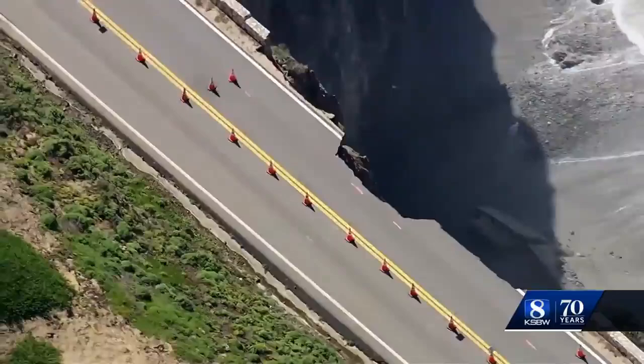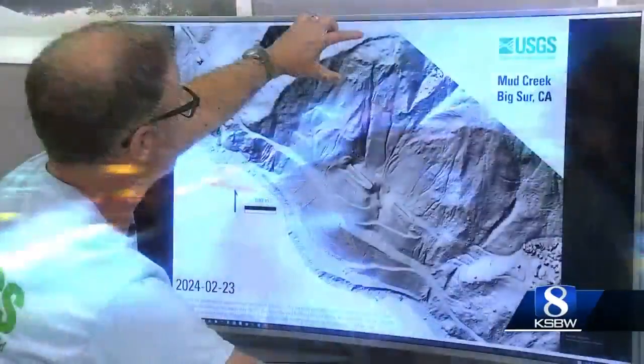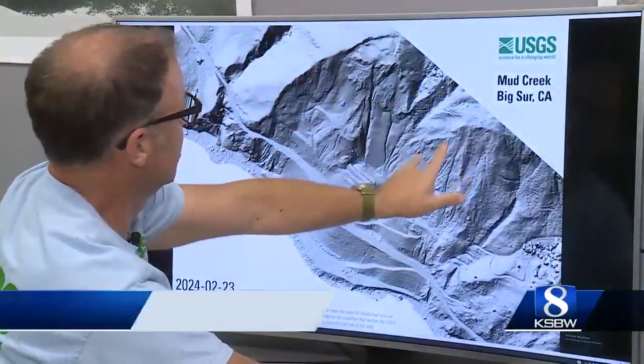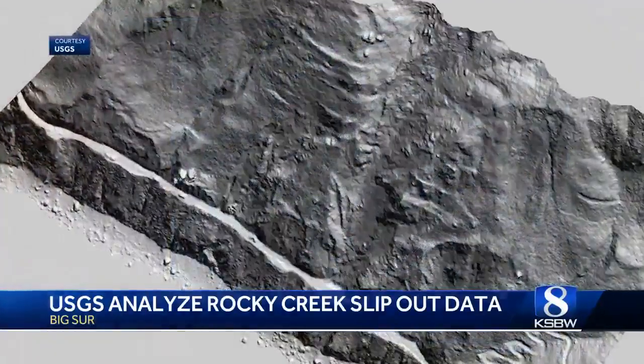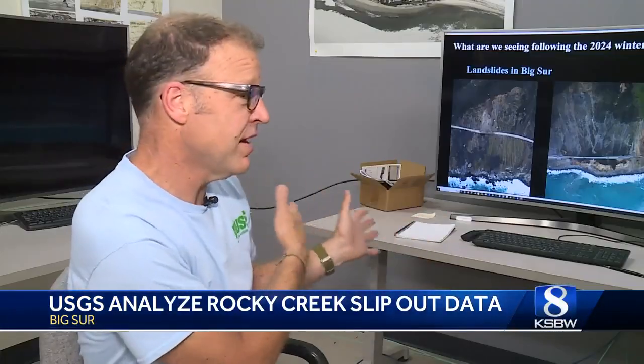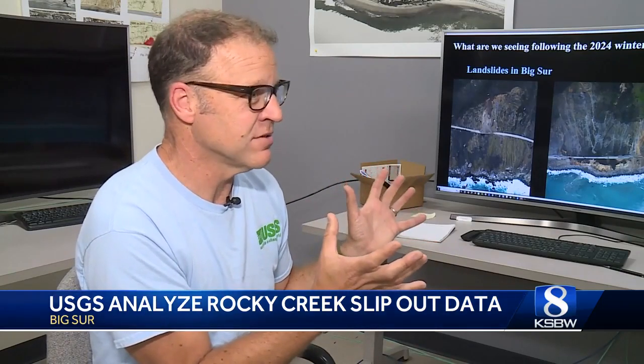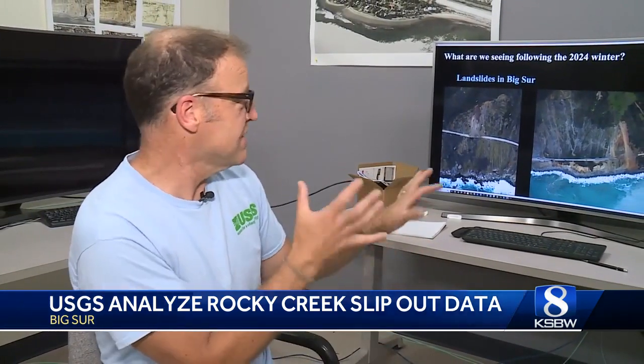Following the Rocky Creek slip out, John Warwick and his team immediately began analyzing the landscape, flying an aircraft with special cameras to document the changes. They bring that data back to the lab and transfer it into 3D maps. We can process really large data sets. When we fly the Big Sur coast, we take 4 or 5,000 photographs, all of which are several tens of megabytes, and we can process all of those within about 12 to 24 hours.